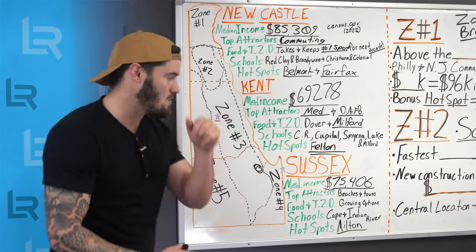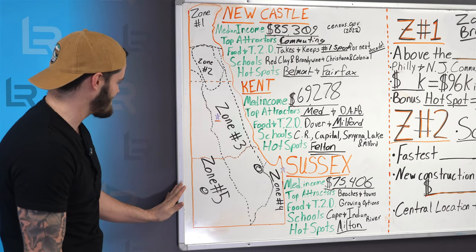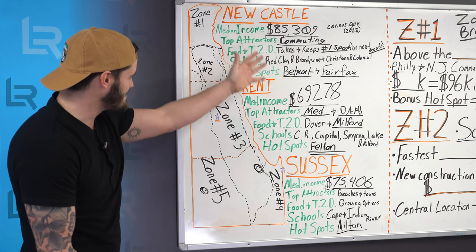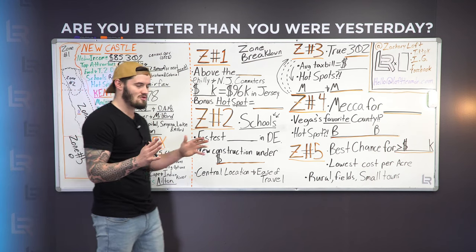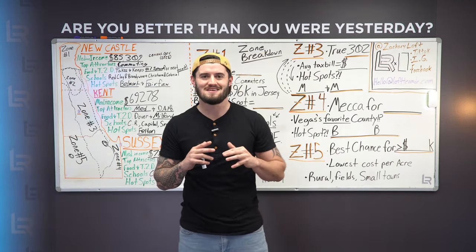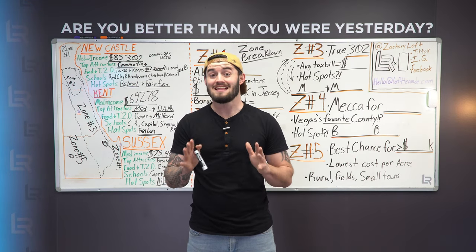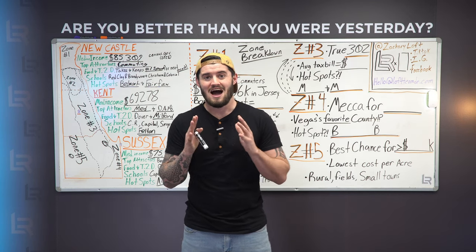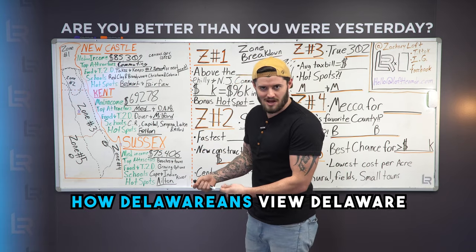Let's summarize real quick: New Castle County, Kent County, and Sussex County — these are our main three counties and how they break down, with stats for each one. What I'd like to do now is take us over into zones. Zones aren't going to be something you'll see on the map, but for you as a savvy client, I want to treat you like a client of ours here at Loft and point you in the direction of how Delawareans view Delaware.